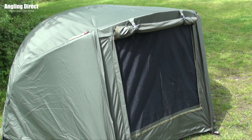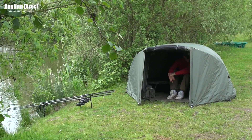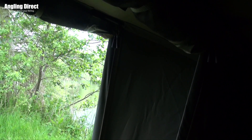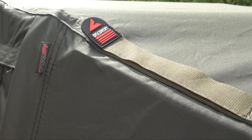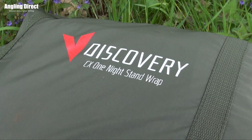Also available is the Discovery CX One Night Stand wrap, purposely built to fit its two rib pole structure and an excellent addition for the colder months, firstly reducing the condensation and greatly increasing the heat retention inside. Once again this features a full mesh panel on the door, two velcro rod supports, heavy duty reinforced pegging points, and a zipped carry bag.